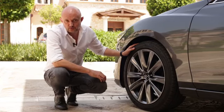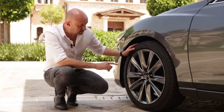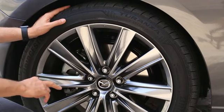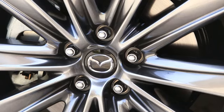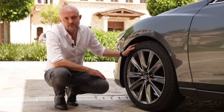We also designed two new alloy wheels — a 17 and a 19 inch. This is the 19 inch, as you can see, with a really deep center and very long straight spokes, also creating the elegant image that we want to achieve for this vehicle.